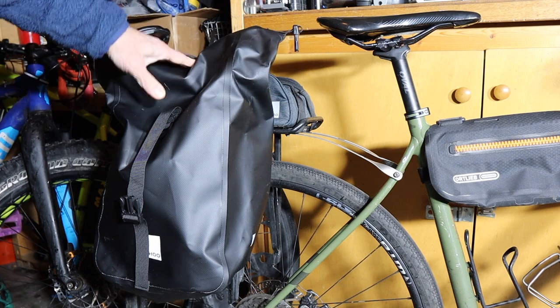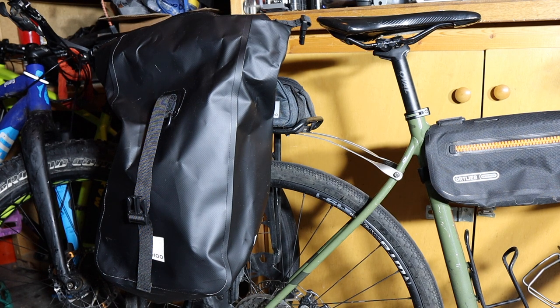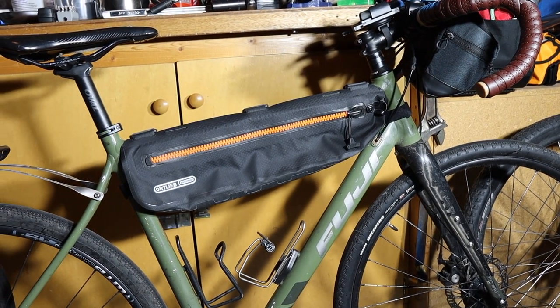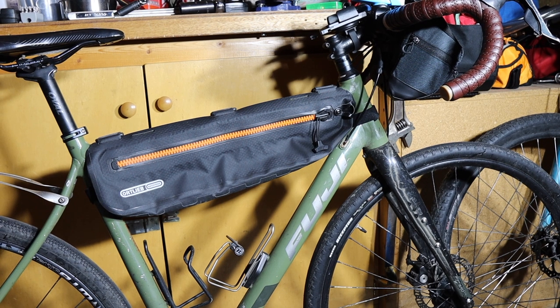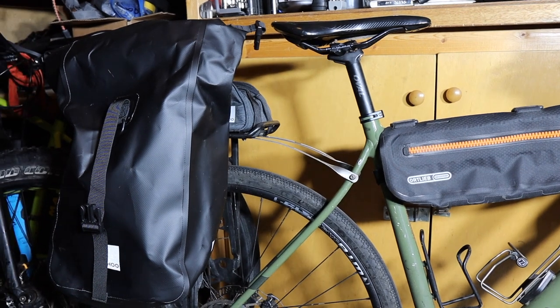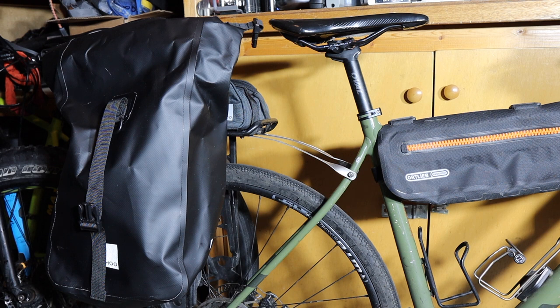Bikepacking is kind of a rage now, and it's also maybe like what we used to call touring. I look at bikepacking as more leaning towards the mountain bike being used for touring, whereas regular bicycle touring is more the road bike. Bikepacking is a big thing — almost like hiking the Appalachian Trail — where people are doing continental divide rides from Canada to Mexico. I happen to live on the Great Divide Trail, so I see a lot of bikepackers come through from around the world. Anyway, I was curious about gear like this.